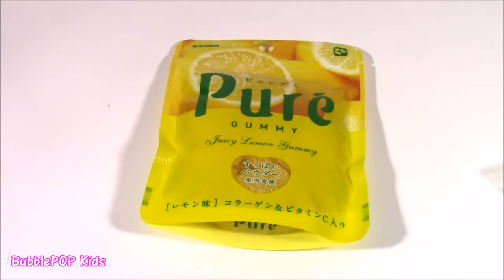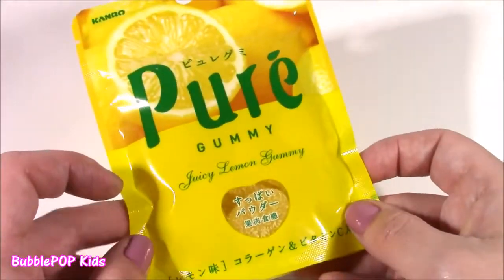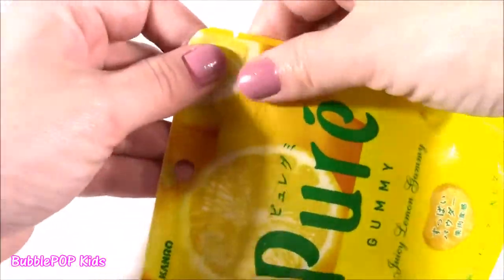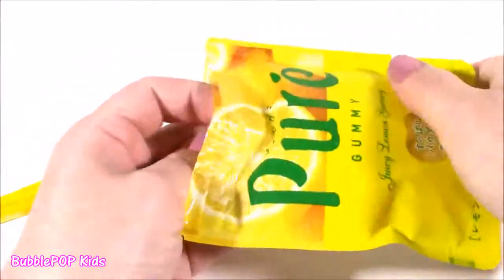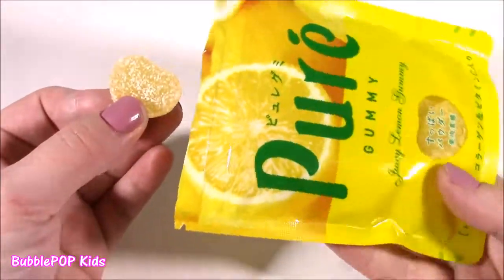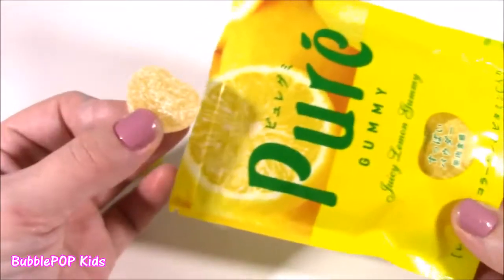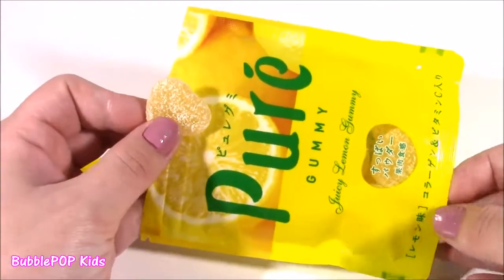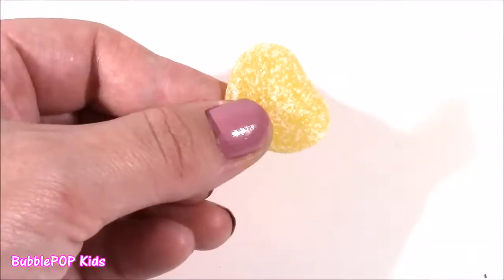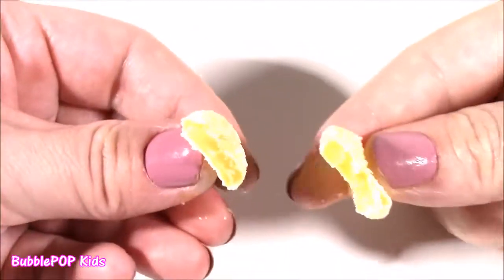I just had to take some water — I have such a mix of tastes in my mouth right now. Get ready for this one — it's called Pure Gummy, Juicy Lemon Gummy. Such a cute package, it looks really fresh like lemonade, and it is a product of Japan. They're like little heart shapes. They have a kick to them — these are delicious. I usually don't go for lemon flavor, I like cherry and strawberry. But these are so, so good — so refreshing, so sour and sweet. It's not something I ever would have bought on my own, but they are really good.